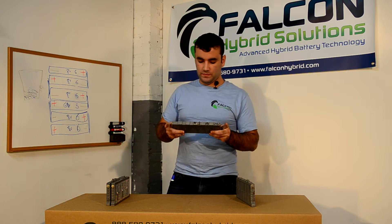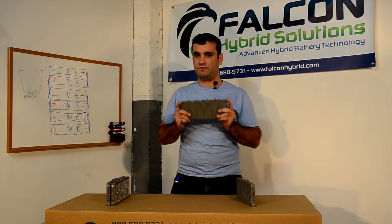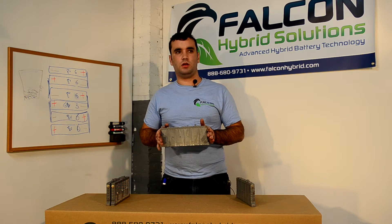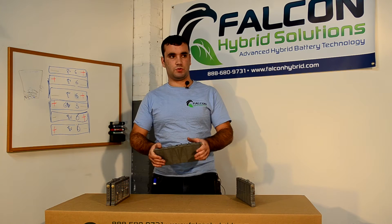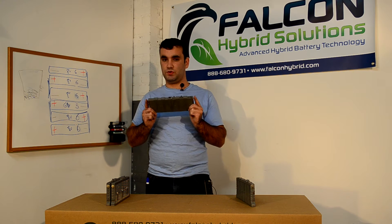This module has six cells in it and has a nominal voltage between 7.2 and 8.5 volts depending on its state of charge. This module is between 11 and 14 years old depending on which year it was manufactured, and surprisingly many of these cells are still usable today.